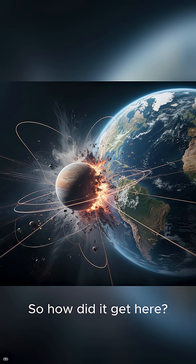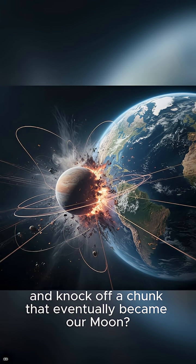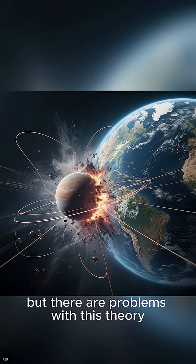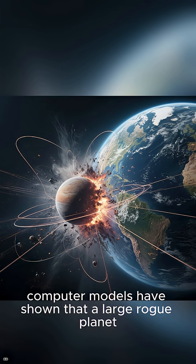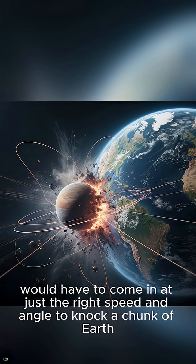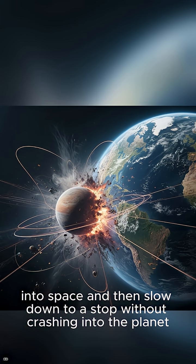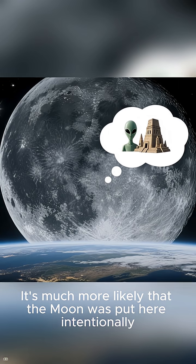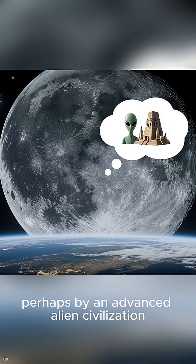So how did it get here? Did a rogue planet crash into Earth and knock off a chunk that eventually became our moon? Well, it's possible, but there are problems with this theory too. Computer models have shown that a large rogue planet would have to come in at just the right speed and angle to knock a chunk of Earth into space and then slow down to a stop without crashing into the planet. It's unlikely, to say the least. It's much more likely that the moon was put here intentionally, perhaps by an advanced alien civilization.